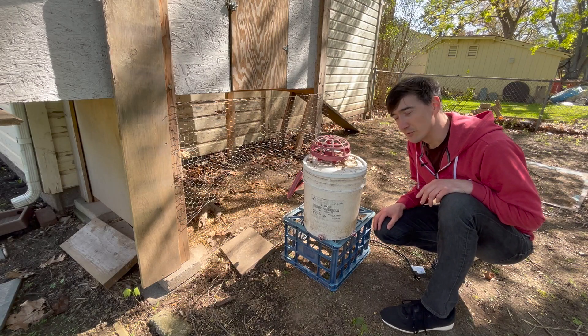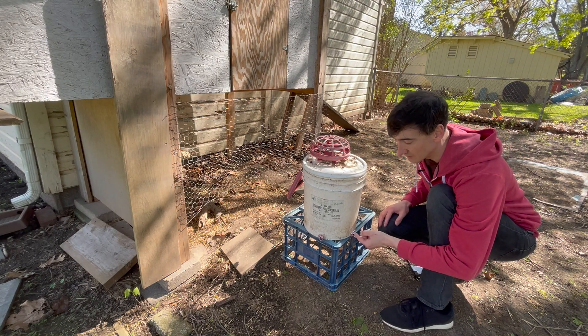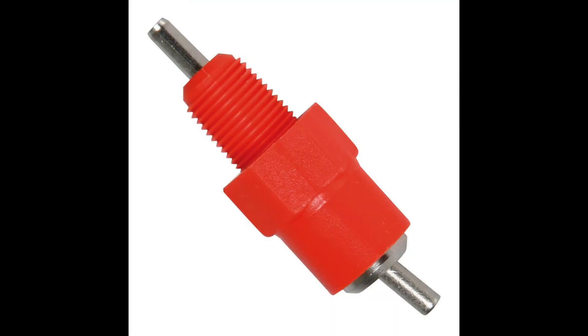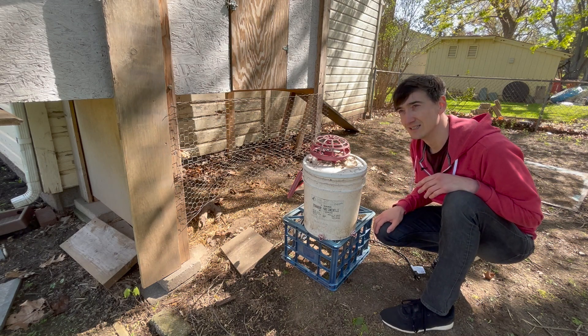One of the most important things for birds is water. There are a couple of different nipple styles you can use for the birds to access water. This horizontal style didn't freeze for me, but the vertical style can form icicles.